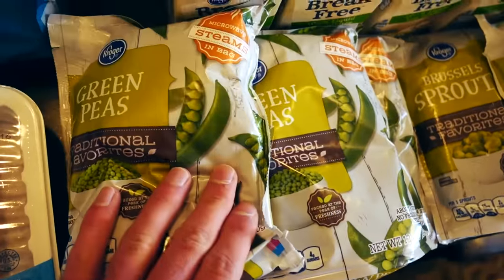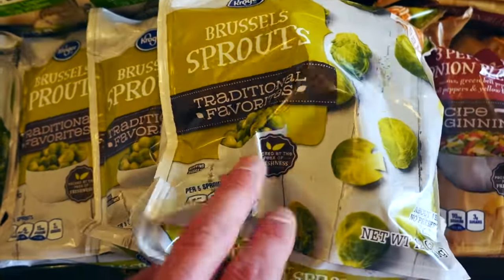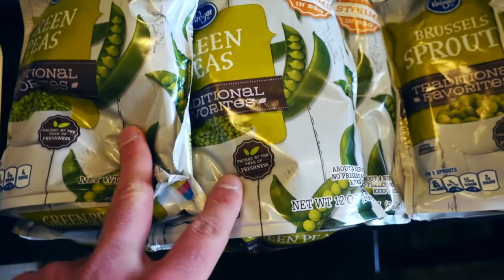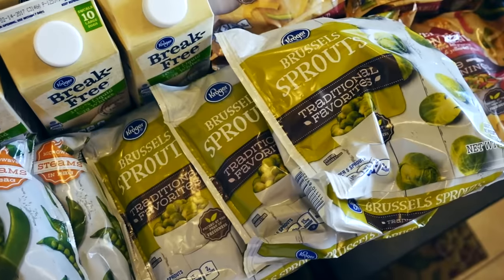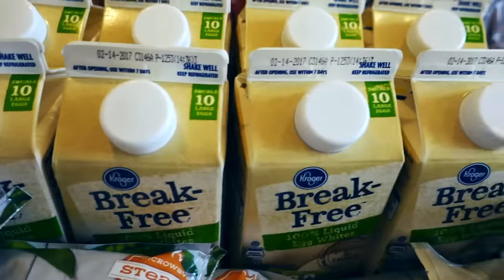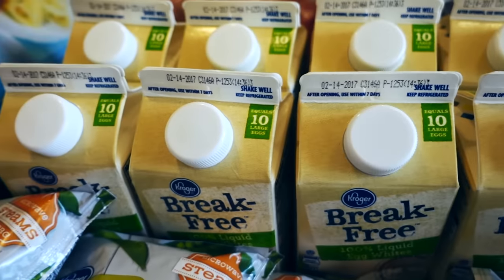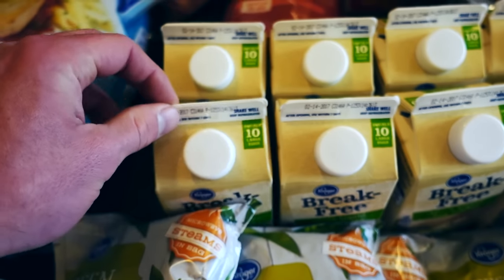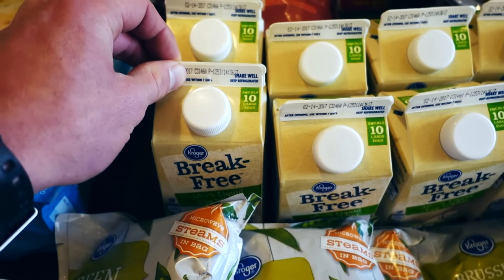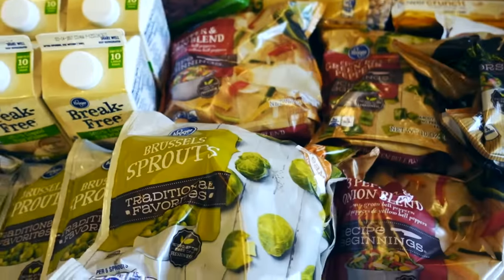You guys know I'm big on my frozen steam bag veggies. Lately I've been on a green peas kick and a Brussels sprout kick. Both of these are a little higher in carbs than your broccoli and asparagus, but I work my macros out and make them fit. And then I got a ton of liquid egg whites — another thing that's awesome when you don't have food prepped, very convenient. Mix it up with a shake, drink it straight, or make really big egg white scrambles with some veggies. These are a staple in my diet for sure.